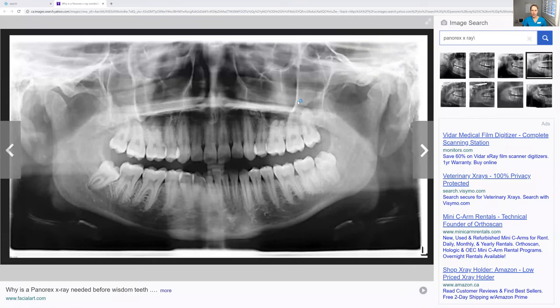Hey guys, sorry about that. So on my screen right now is a panoramic x-ray. See how this is so helpful, because we would not be able to see the wisdom teeth otherwise — they can be pretty far back. So in this x-ray, this is a wisdom tooth, this is a wisdom tooth, and this one over here is a wisdom tooth. So the simple answer is no.